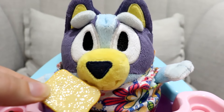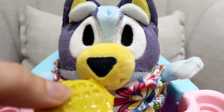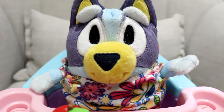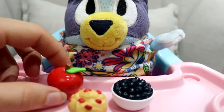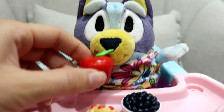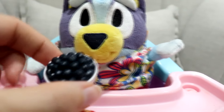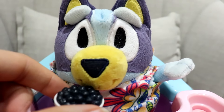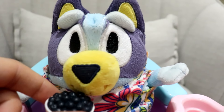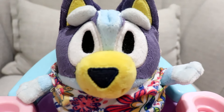It is so good. I love waffles. You always have to eat fruit at every meal. That's right, Bluey. I love apples. And I also love blueberries. So does Bluey. Mmm, I love blueberries. That was a yummy breakfast.